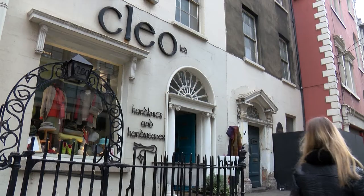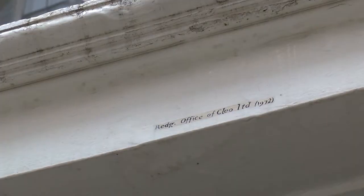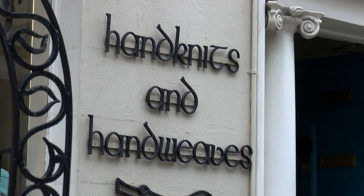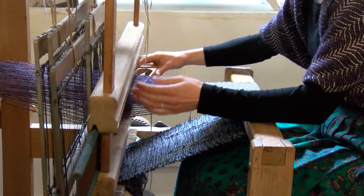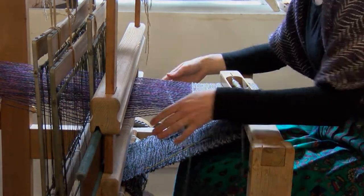Nestled on Kildare Street is a hidden gem. Cleo's, one of the oldest surviving family-run shops in Dublin, has for its last 80 years in business encapsulated the image of Ireland in its hand knits and hand weaves. Originally opened by Kay Ryan in 1936, now run by Sarah Joyce, Kay's granddaughter, Cleo's is a place lost in time, with the love of craft and tradition in every stitch.